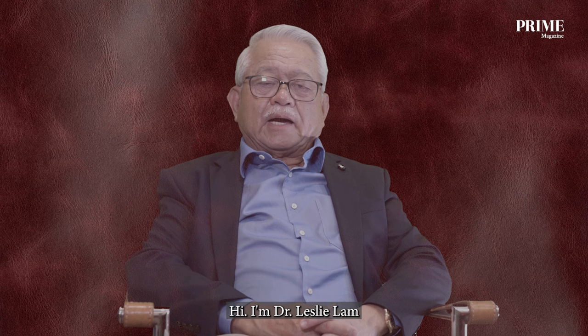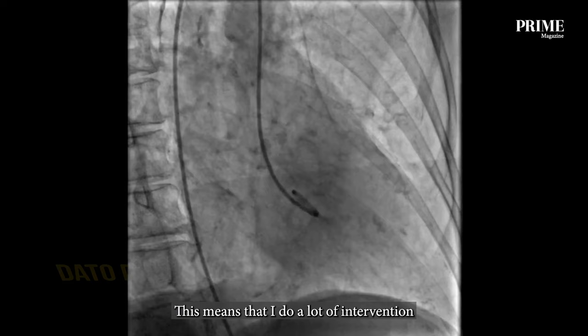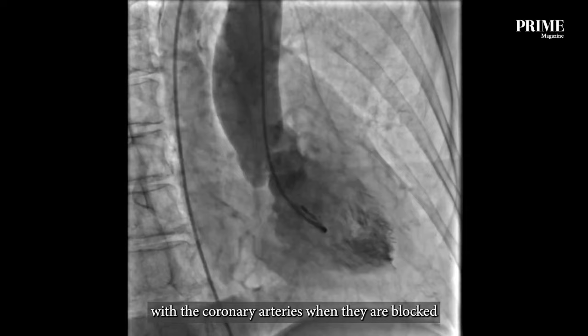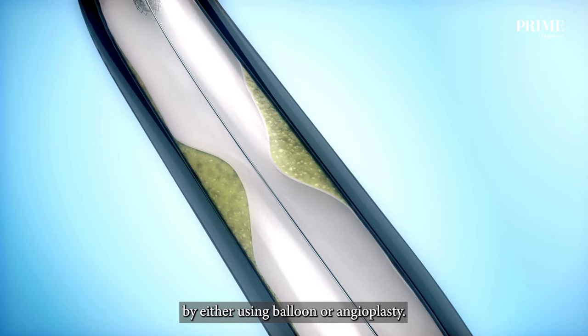Hi, I'm Dr. Leslie Lam. I work as an interventional cardiologist. This means that I do a lot of intervention with the coronary arteries when they're blocked, and we try and prevent heart attack by either using balloon or angioplasty. So this has become my main speciality.